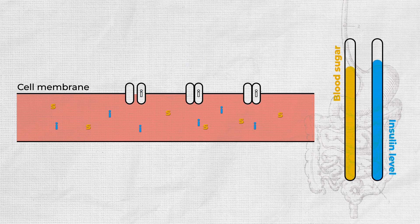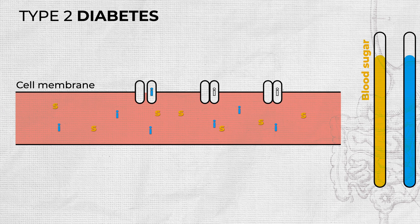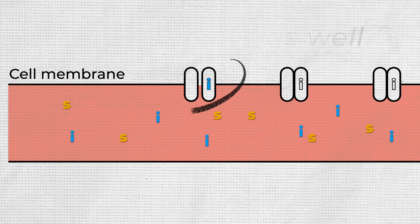In diabetes, this mechanism is impaired. In type 1 diabetes, you no longer produce insulin — basically you've got no keys to those cells. In type 2 diabetes, you still produce insulin but the sensitivity of cells to insulin is reduced — the key stops working as well as it used to. The risk with type 2 diabetes is that all this excess sugar damages your blood vessels, your kidneys, your eyes, and much more.